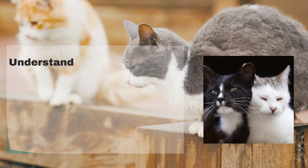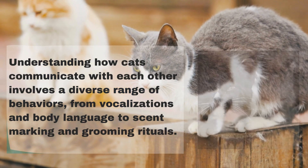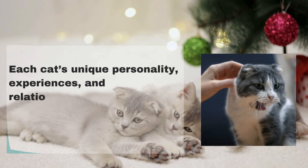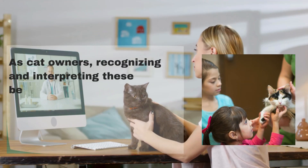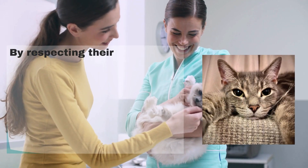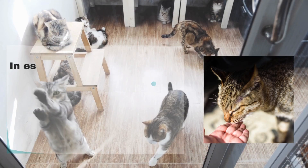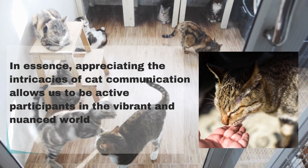Conclusion: Understanding how cats communicate with each other involves a diverse range of behaviors, from vocalizations and body language to scent marking and grooming rituals. Observing these aspects provides valuable insights into the complex social dynamics of feline groups. Each cat's unique personality, experiences, and relationships contribute to the rich tapestry of their communication. As cat owners, recognizing and interpreting these behaviors enhances our ability to create a supportive and harmonious environment for our feline companions. By respecting their communication cues, fostering positive interactions, and acknowledging the individuality of each cat, we can build stronger bonds and enrich the relationships within our cat households. Appreciating the intricacies of cat communication allows us to be active participants in the vibrant and nuanced world of our feline friends.